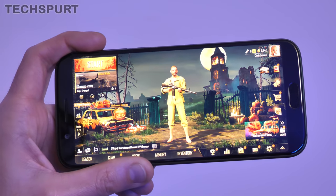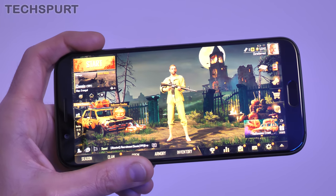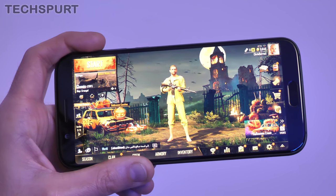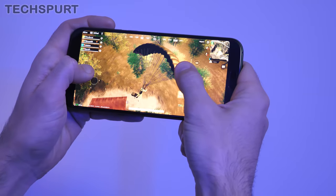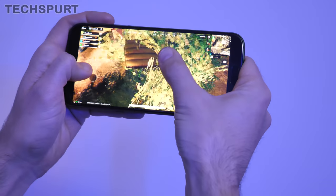As for battery life, I got almost exactly six hours of full-on PUBG use from a full charge — a full extra hour compared with the Razer Phone 2 which managed just five hours under the same conditions. So even if you're a bit of an addict, you'll have no problem gaming for a large chunk of the day.